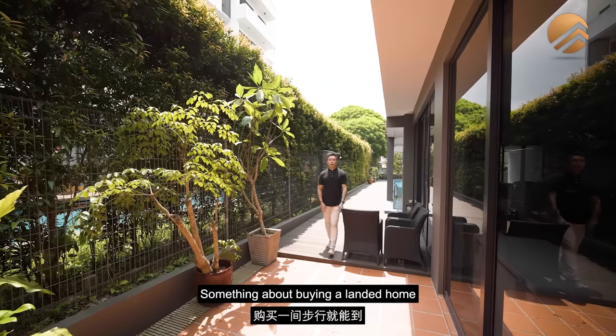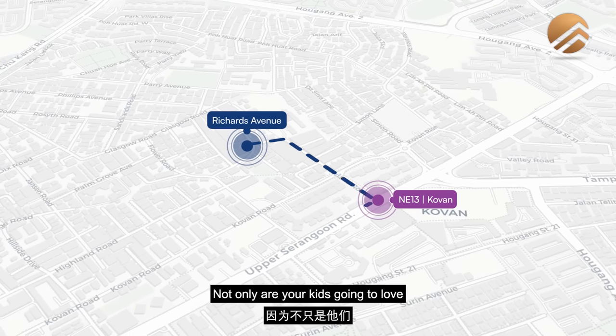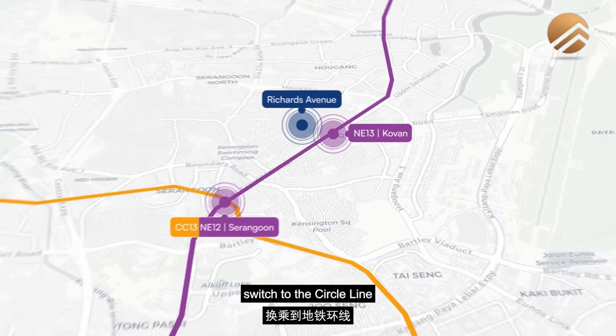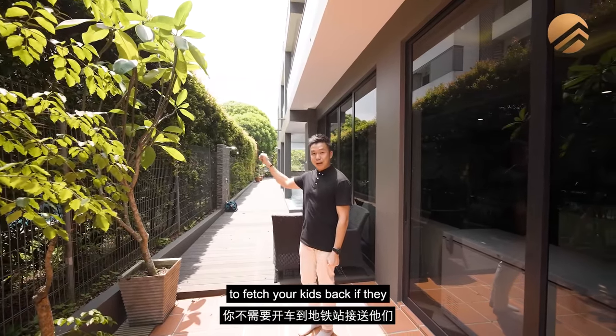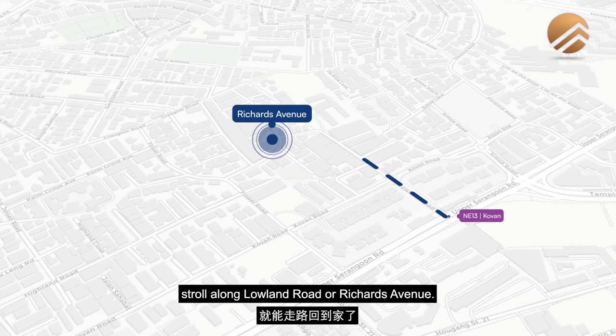Something special about buying a landed home within walking distance of an MRT station is that your kids are going to love it. The North East Line towards Serangoon interchange lets them switch to the Circle Line and head to Bukit Timah for schools. You'll also love it because you don't have to drive out to fetch your kids — they can just walk back home along Lower Paya Lebar Road or Richards Avenue.